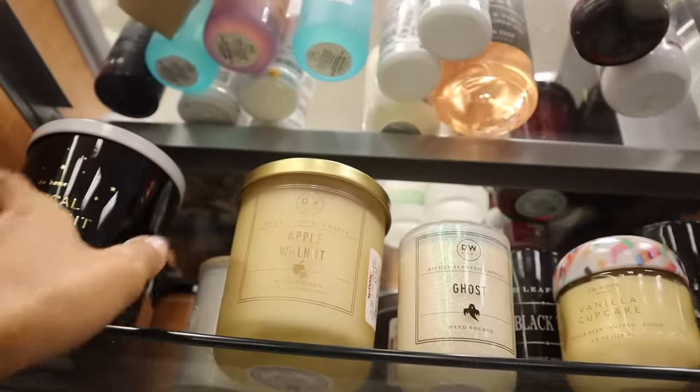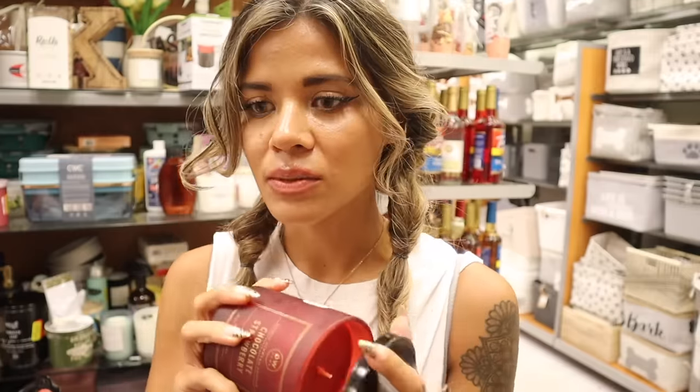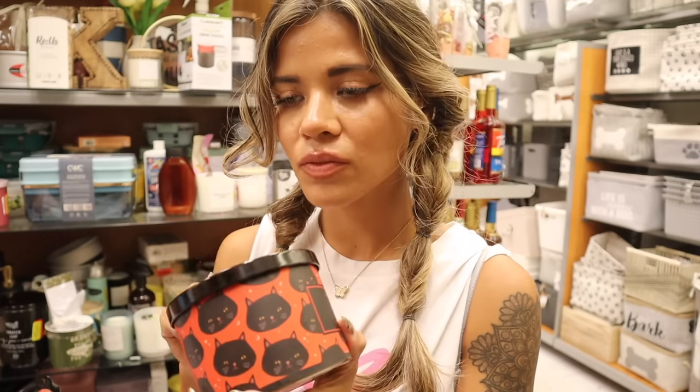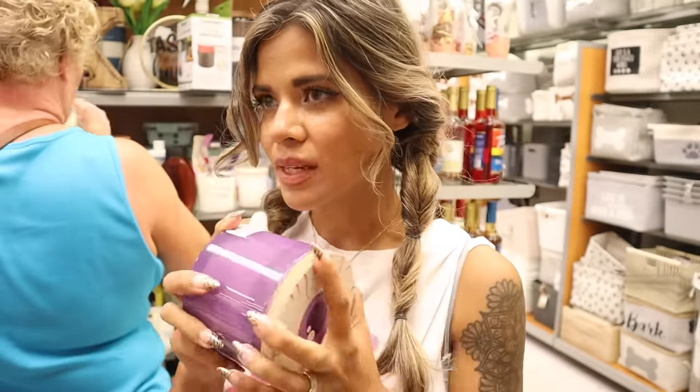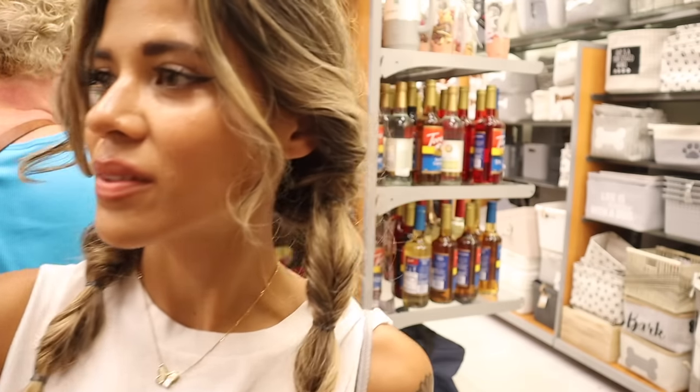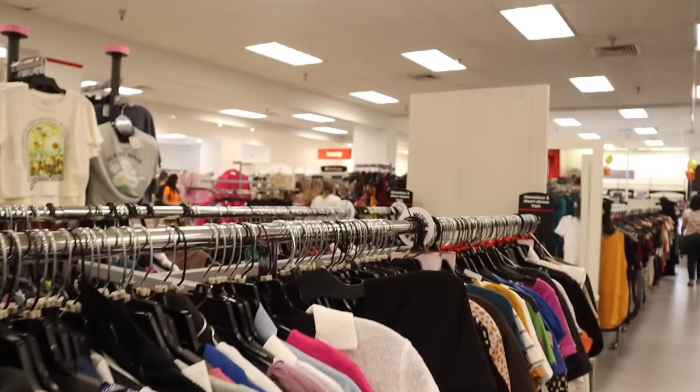I found a Chocolate Strawberry candle and smelled it — it definitely smells like a chocolate-covered strawberry but I'm not really a fan for a candle. The next one labeled 'Spooky' smells really good and clean — reminds me of a Bath & Body Works candle. The Haunted Harvest smells okay, but the Candy Corn candle — yes, I really like that one a lot.